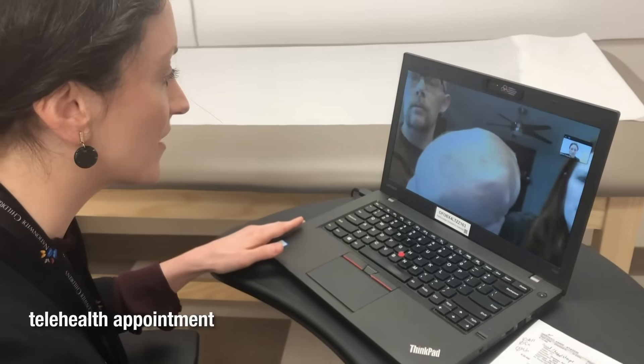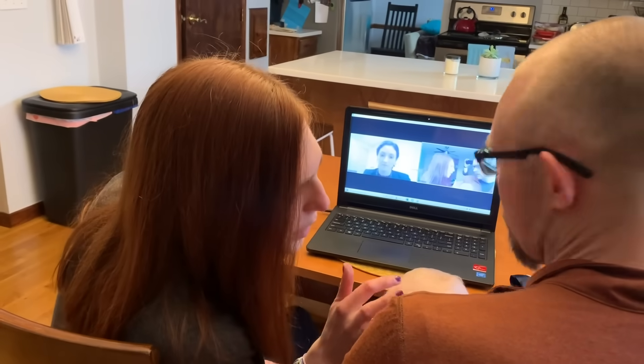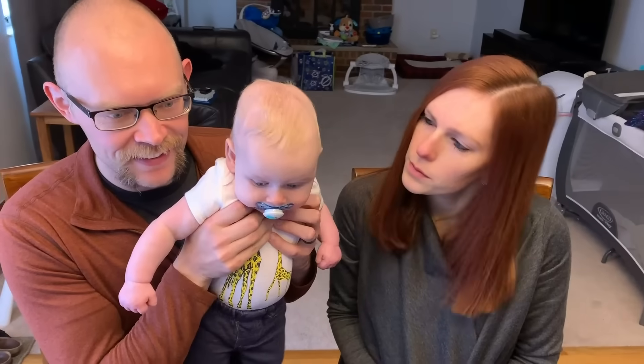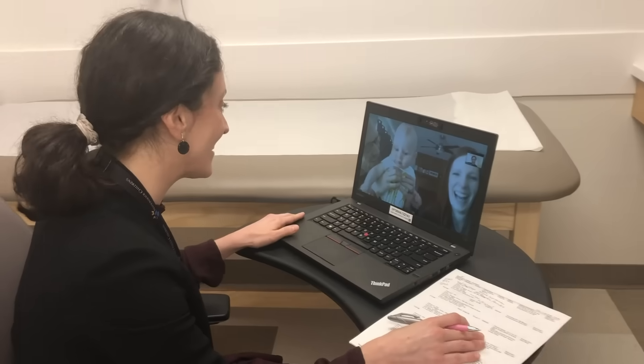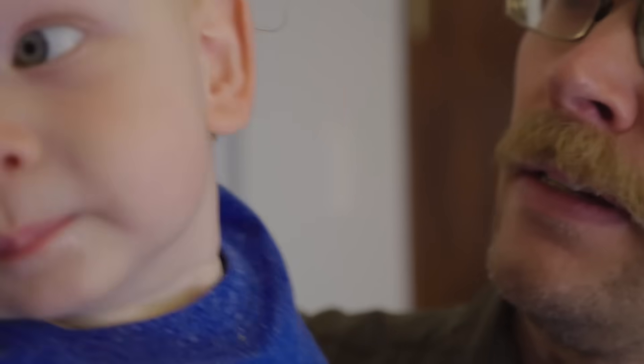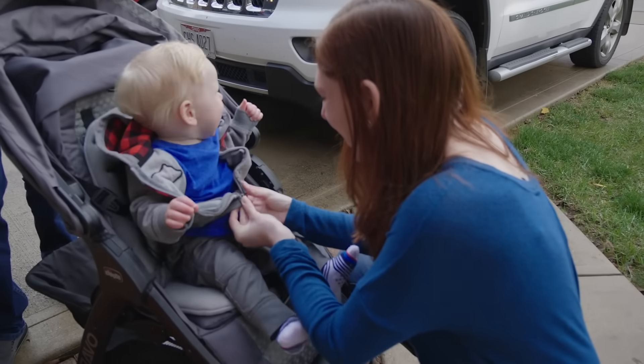That looks fantastic. I'm always happy when I see patients a few months later and I can barely recognize them. But as a neurosurgeon, I get even more pride when I see that they're developing well and that there are no signs of pressure. We've done everything possible to make sure his brain develops so that he can grow to be a happy, healthy, smart little boy.